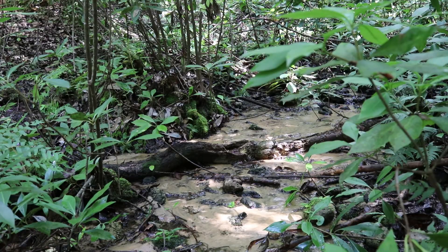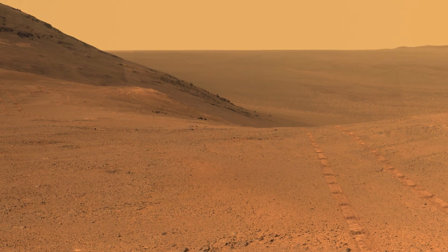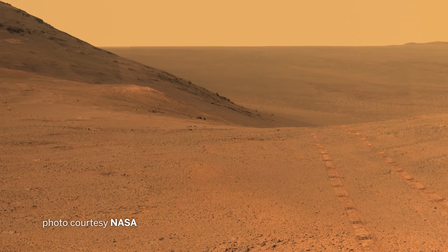Steep heads were essentially not in the scientific literature. What's really cool about steep heads is they are so unique and found only in Florida — North Florida, especially Panhandle Florida — that the only other place in the universe where they've been found is on Mars.